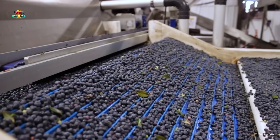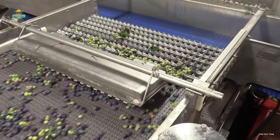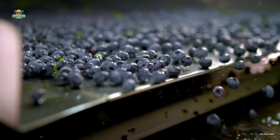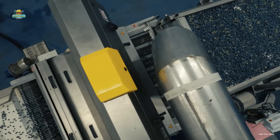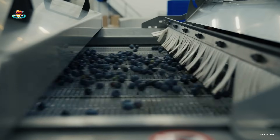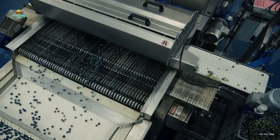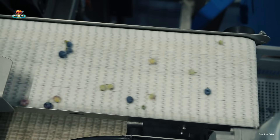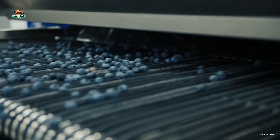The blueberries move onto a conveyor belt with filtering slots, where undersized berries that do not meet standards are removed, and any clusters still attached together are separated. One of the key challenges in processing blueberries is eliminating unripe green berries mixed in with the batch. To address this, the blueberries pass through a conveyor system equipped with advanced digital scanning technology. This system uses high-speed RGB cameras to analyze the color, size, and shape of each berry, combined with artificial intelligence to accurately identify those that do not meet quality standards, effectively removing up to 90% of unripe and lower quality berries.